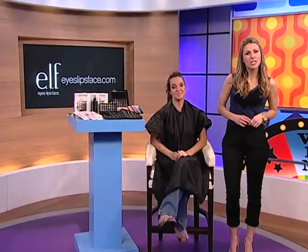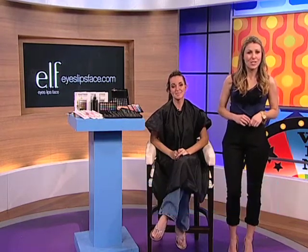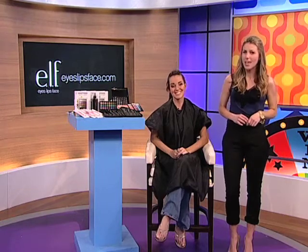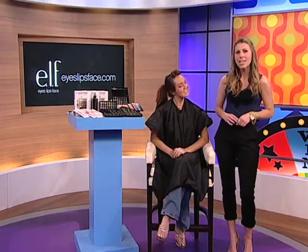Welcome back to GSN Live. I'm Michelle Dunaway from ELF Cosmetics. All week long I've been lucky enough to be here with you at GSN Live giving some great makeup tips to head into summer looking your best. Once again Ashley is back with us and has been so kind as to have her makeup done. So let's get started.